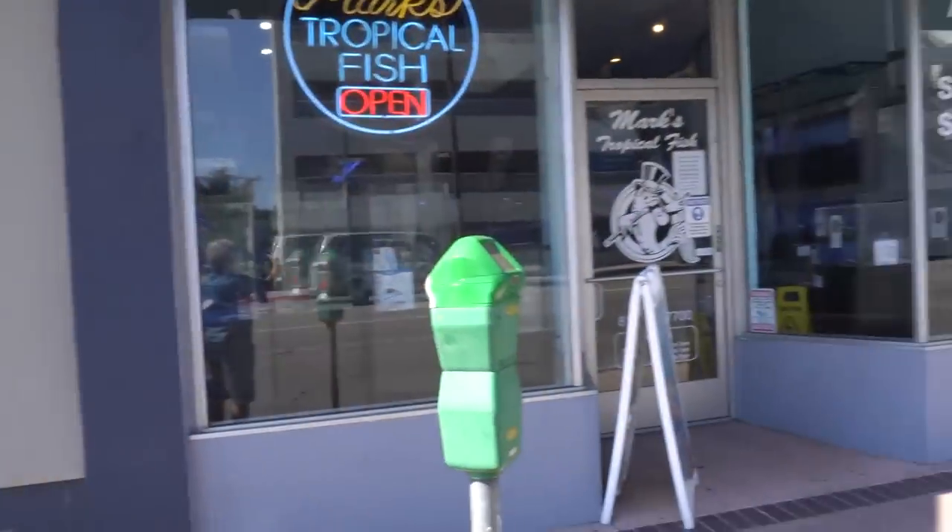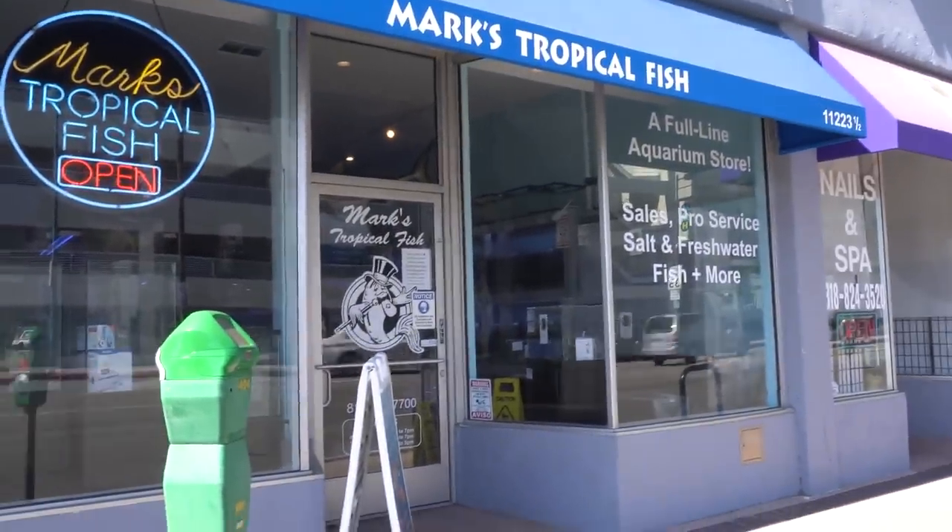So I'm in North Hollywood, in what is called sometimes the NoHo District. It's Mark's Tropical Fish. Let's go inside and take a look.